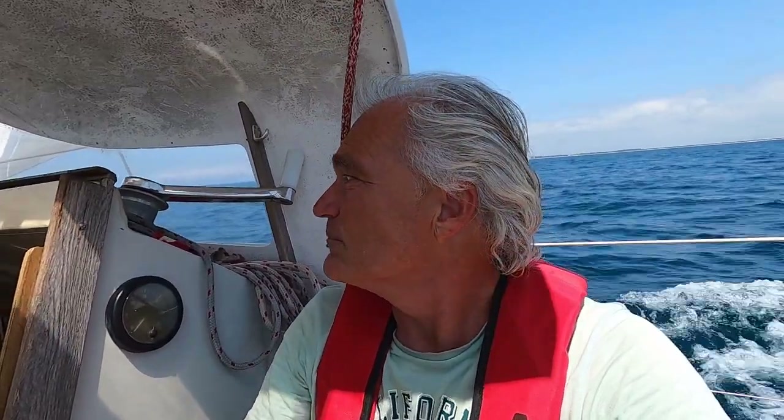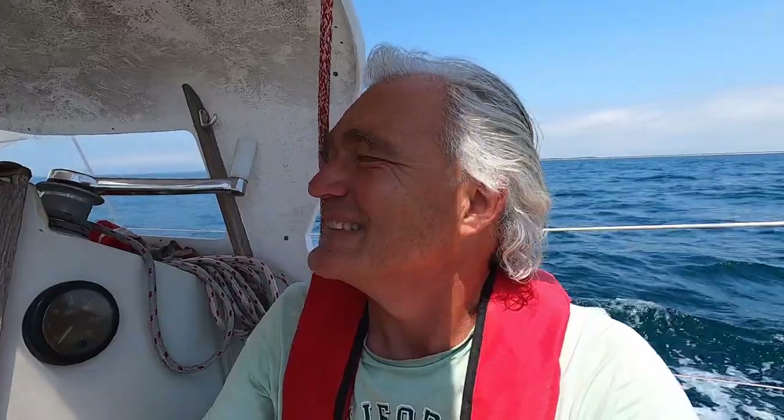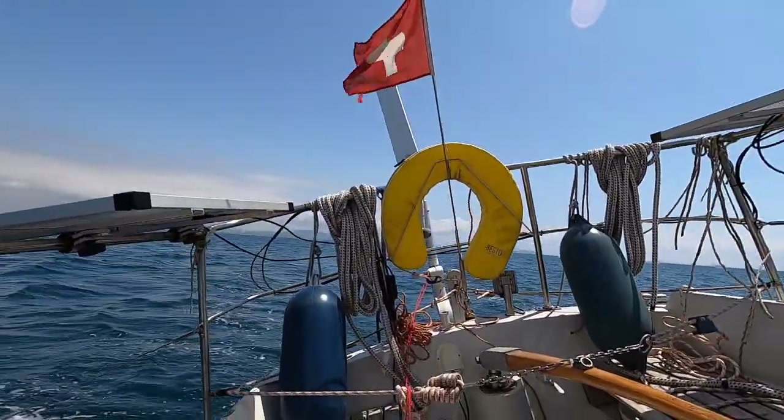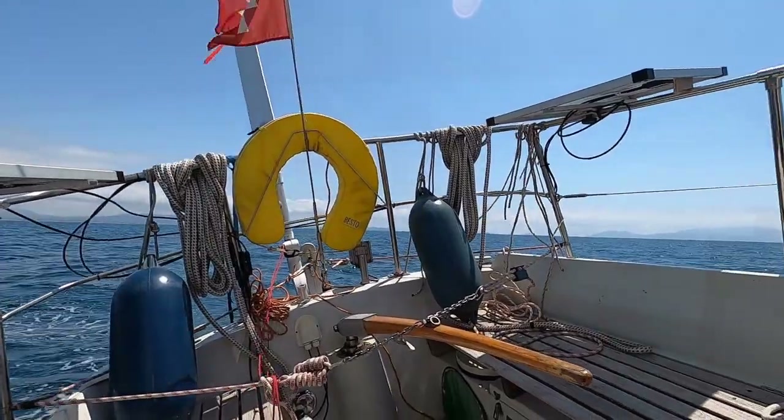I'm doing five knots and will reach Gaeta before sunset if it stays like this. Fingers crossed. The wind unfortunately didn't quite hold. It's now four in the afternoon and it's dropped noticeably. I'm doing three, sometimes two and a half knots.